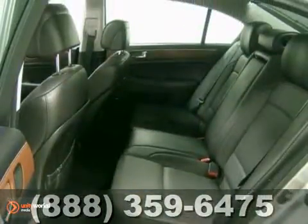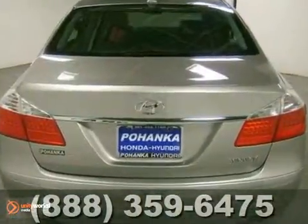And with power locks and windows and heated leather seats, it won't be here long. Come in for a test drive.